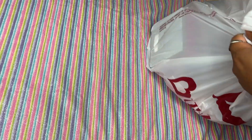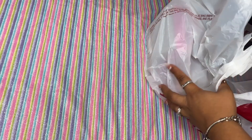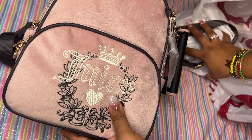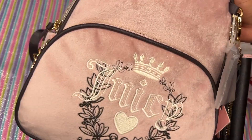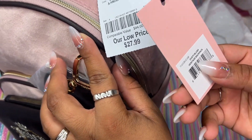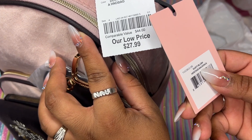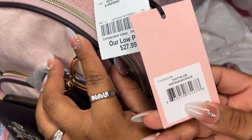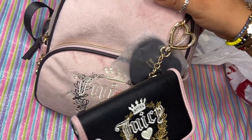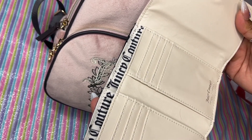I finally went to Burlington — my son had a doctor's appointment and there was a Burlington nearby. You are not going to believe what I got! I got this vintage Locking mini backpack for $27.99 — it's the dusty blush Heritage backpack. Oh my gosh!